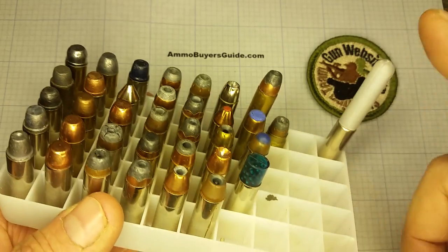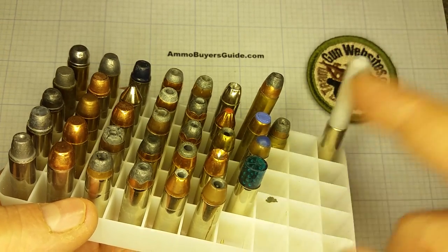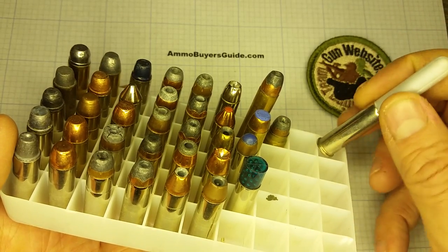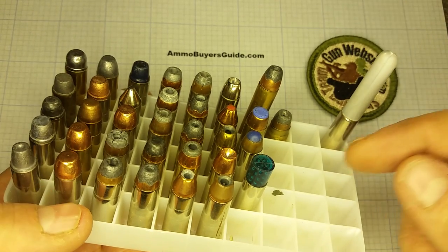If you're interested in acquiring one for your ammo collection and you've got something you want to trade for one, let me know. I do have a bunch of them and I am willing to trade them for other interesting stuff that I don't have yet.